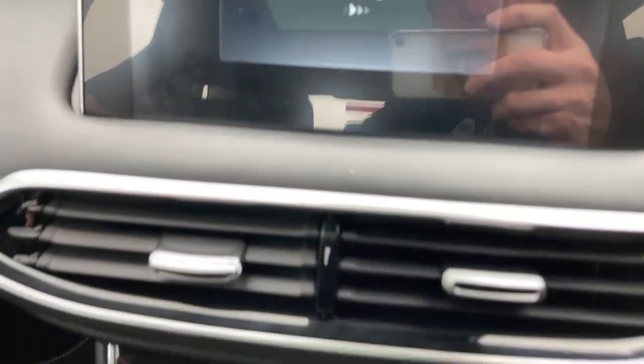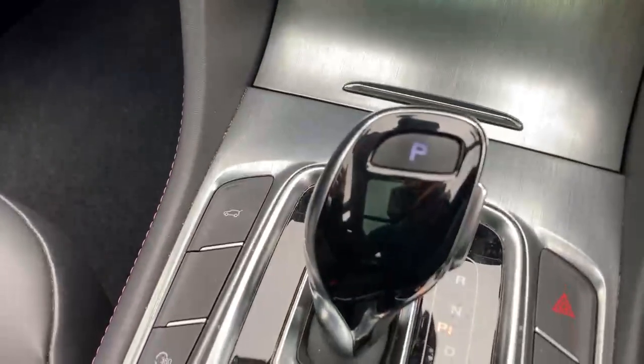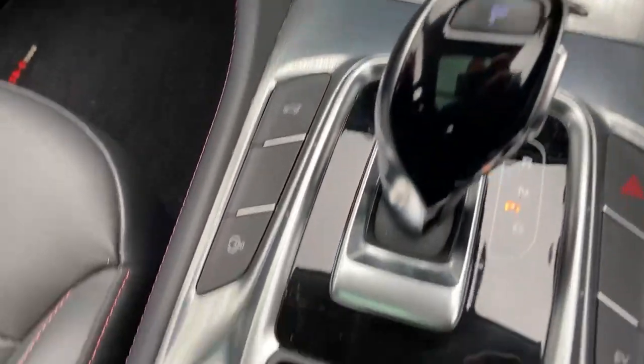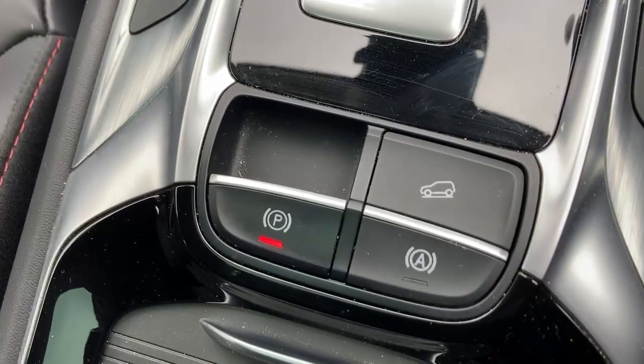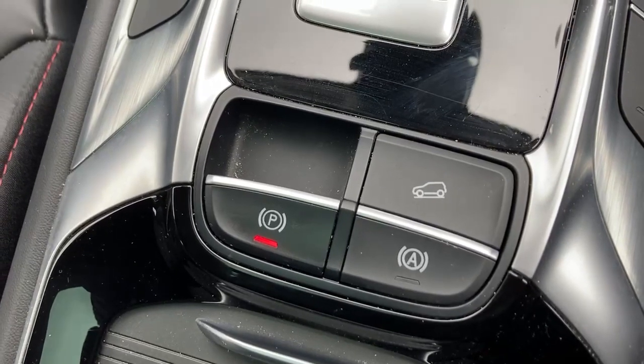This has automatic transmission. Down here you've got hill descent, electronic handbrake, and auto stop-start which you can switch on and off.